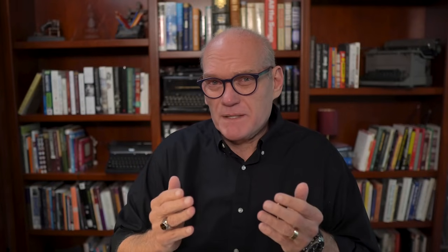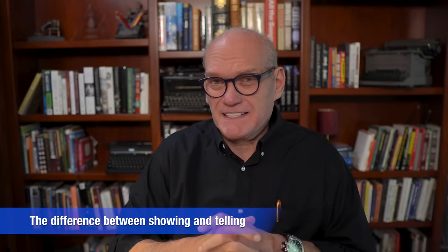So let's see if I can clear up a few things and make simple for you the art of showing. First, let's talk about the difference between showing and telling.